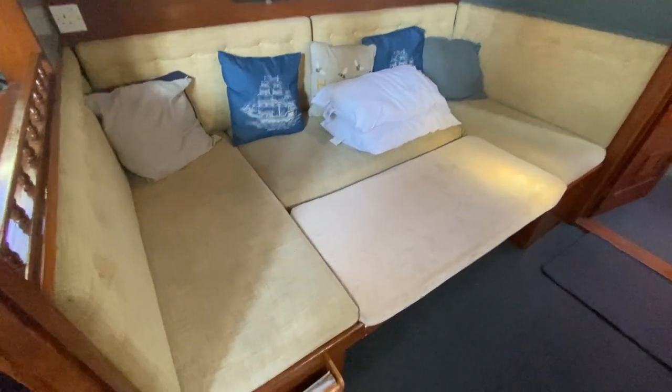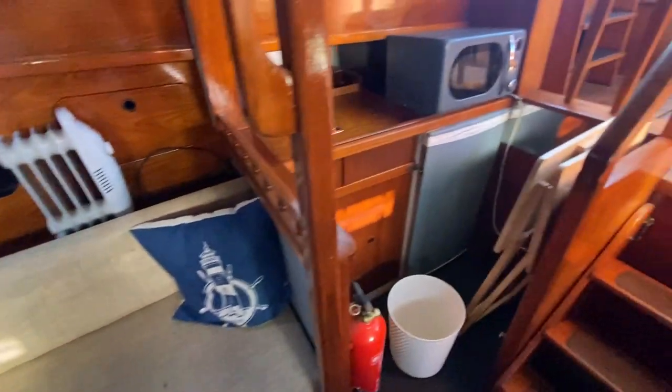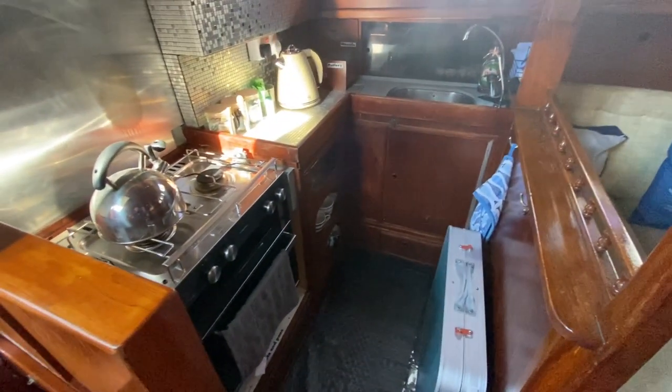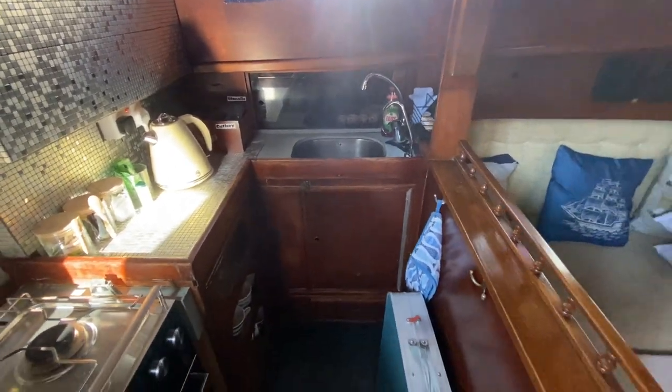Portside wraparound settee, or as you can see it now it's converted into a double. More seating on the starboard side here. The galley goes across both — you've got the fridge, worktop and freezer over here, and then over here you've got the stove hob. There's more work surface and the sink.